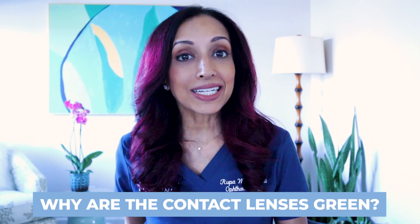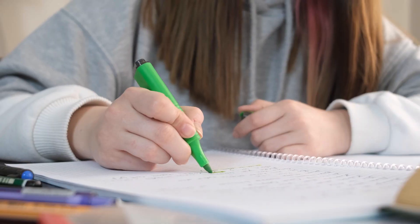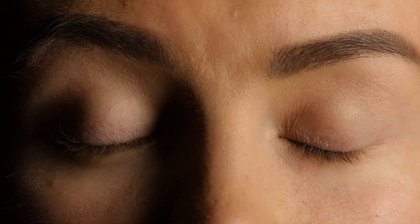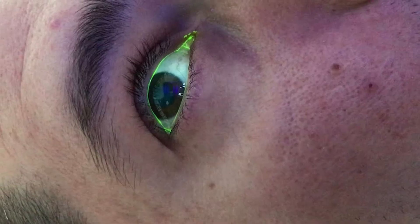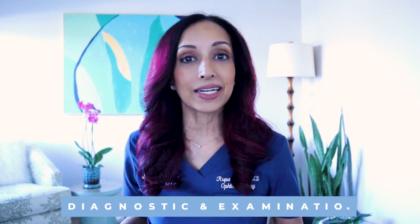Why are the contact lenses green in the video? That's not how they look when you put them in. What the doctor used is a stain called fluorescein — it's a vegetable dye that helps highlight objects so you can find them more easily when they're in the eye. It's also really good for seeing dry eyes and little scratches on the surface of the eye like corneal abrasions. Dr. Korteva put this fluorescein in the eye so she could better visualize the contact lenses and make sure she had gotten all of them out. That is only for diagnostic and examination purposes.